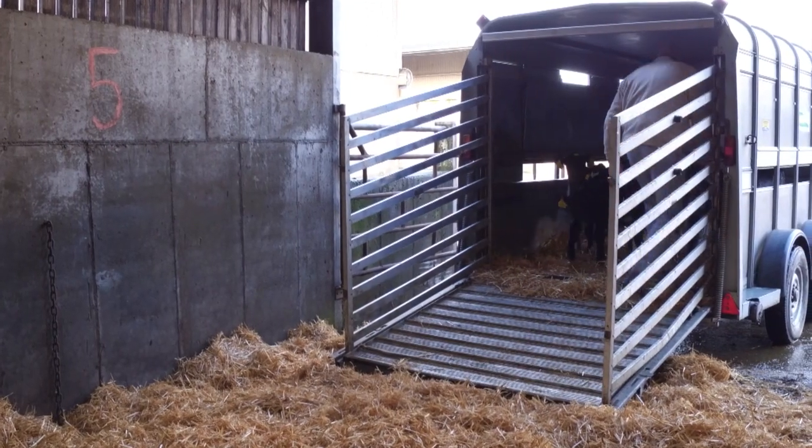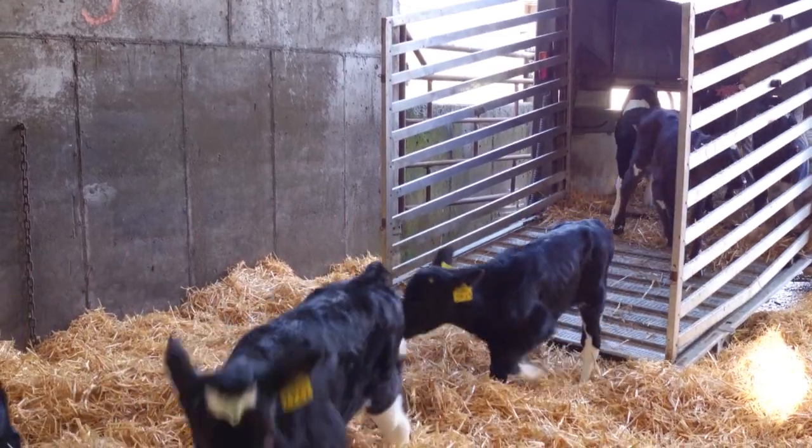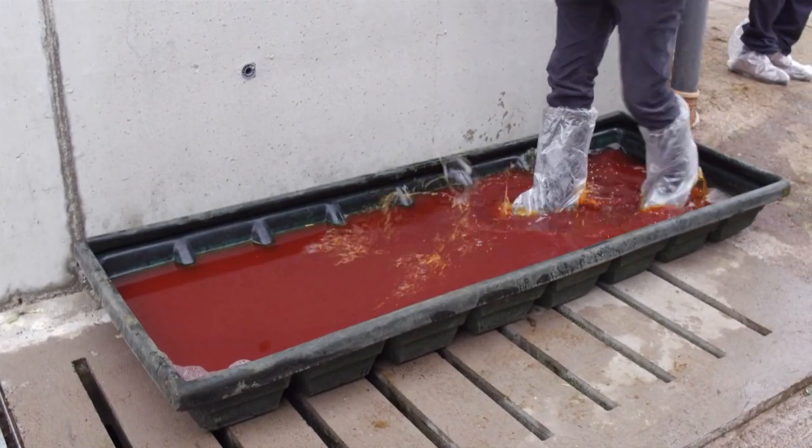External biosecurity is very important. If you're purchasing calves, make sure that you buy from a reliable source and that you're not bringing in any obvious disease onto the farm. Anyone visiting the farm should also adopt good biosecurity when entering the farm.